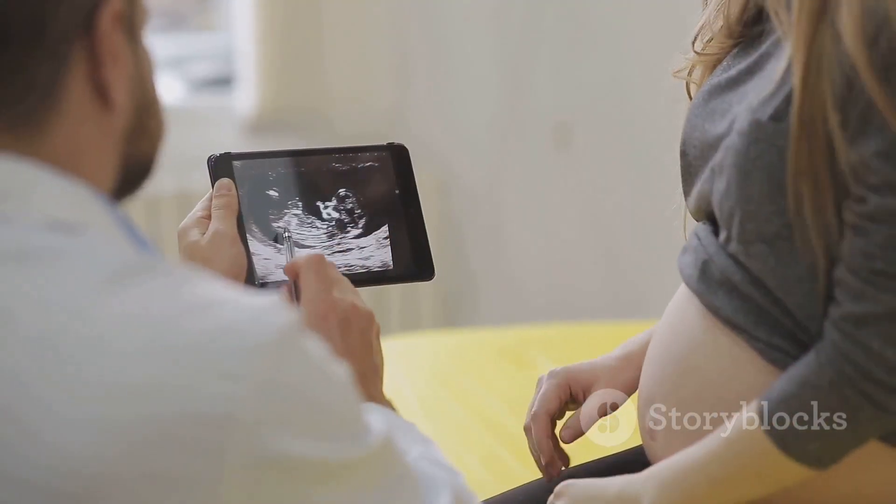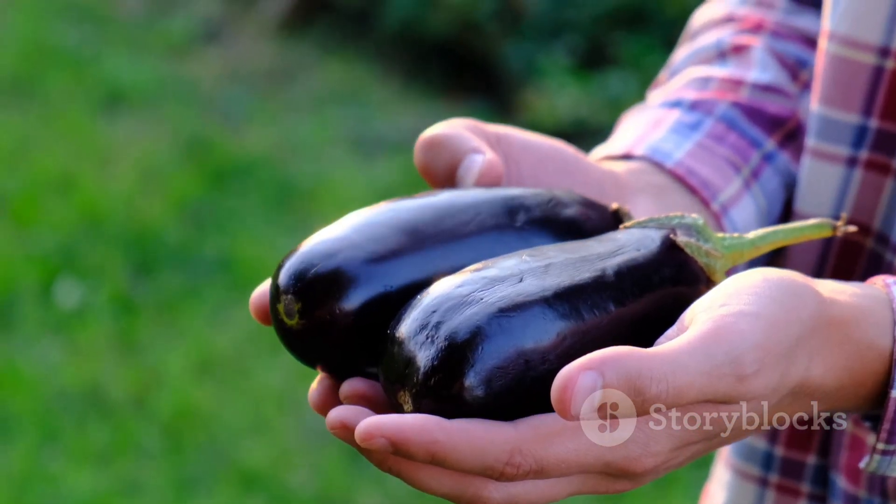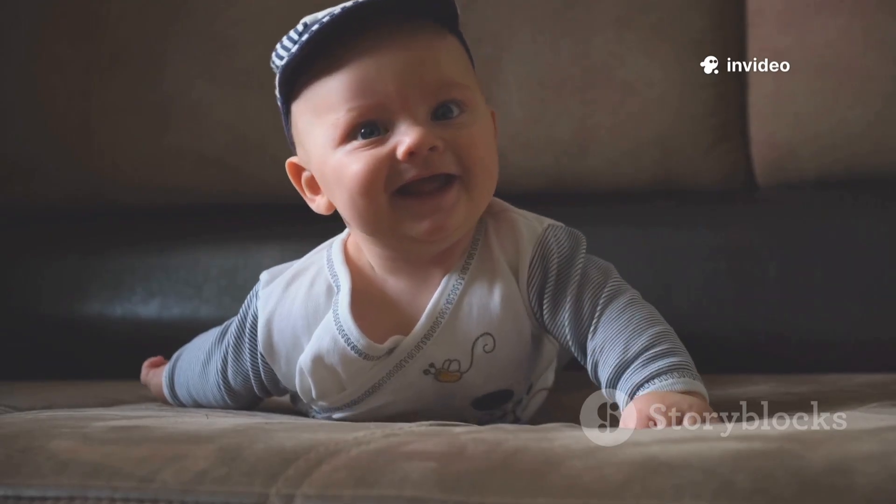Month 7 brings rapid brain development. Now the baby is about the size of an eggplant, responding to sound and light. And you might even notice those cute little hiccups.